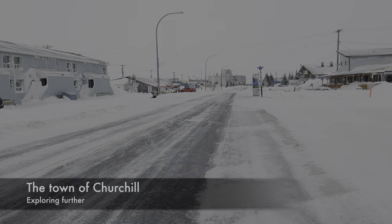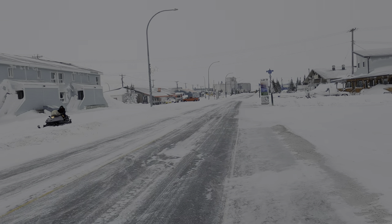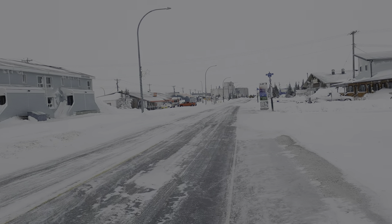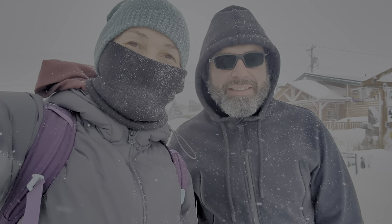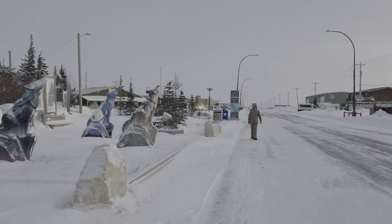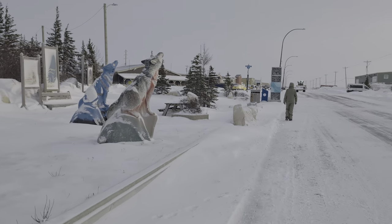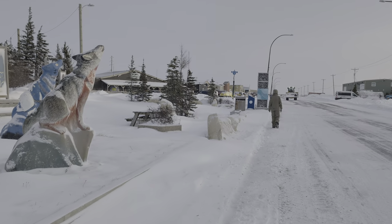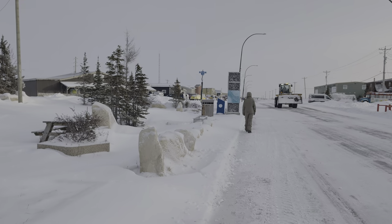The next day we set out to explore the town. The snow crunched cheerfully underfoot — this was a real winter. We were walking around the city trying to figure out what to do. We changed our clothes completely, as we were not dressed appropriately before, but we are now.